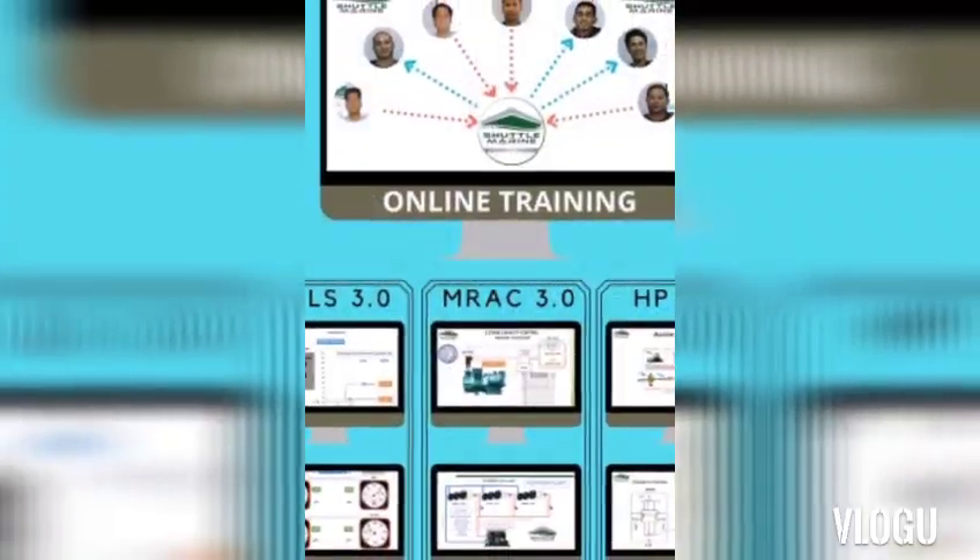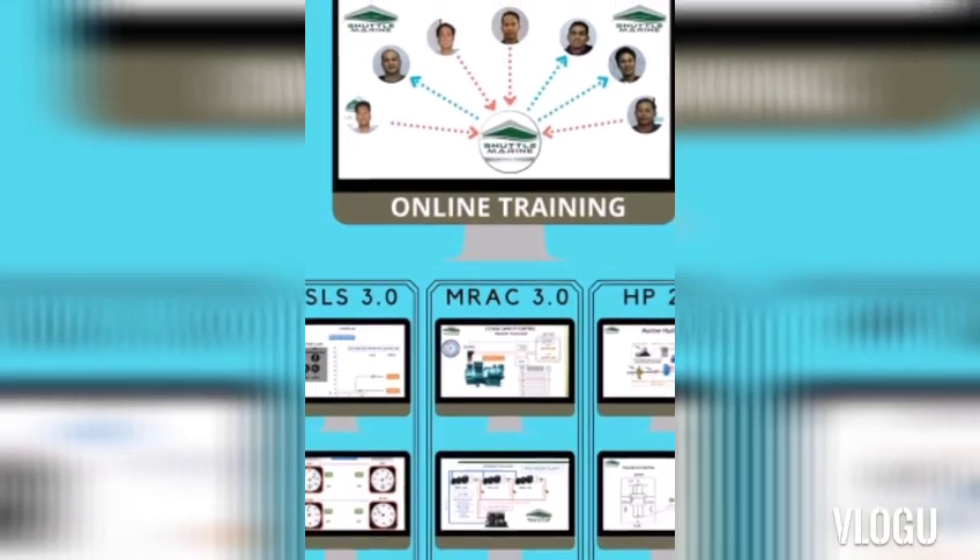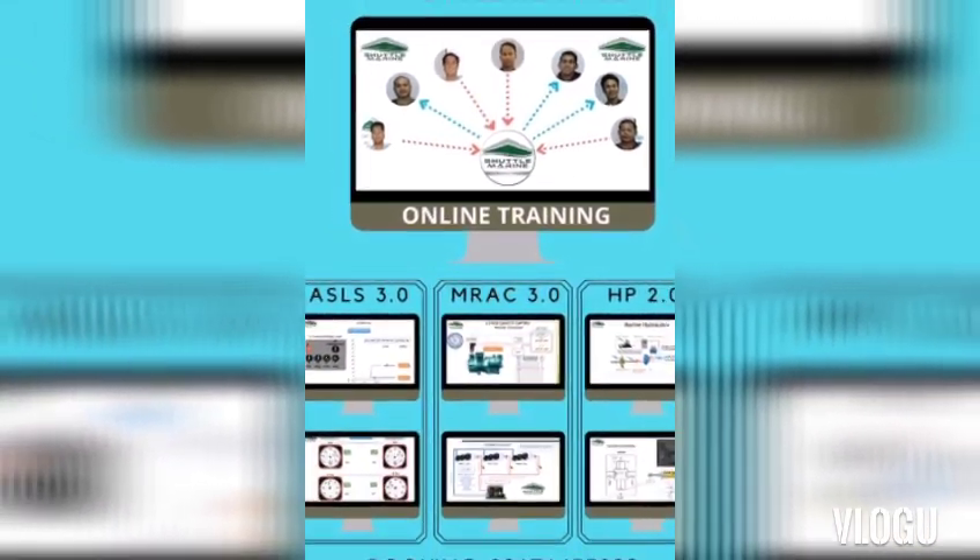Shout out to Shuttle Marine Electromechanical Training Center — we now have online training available.